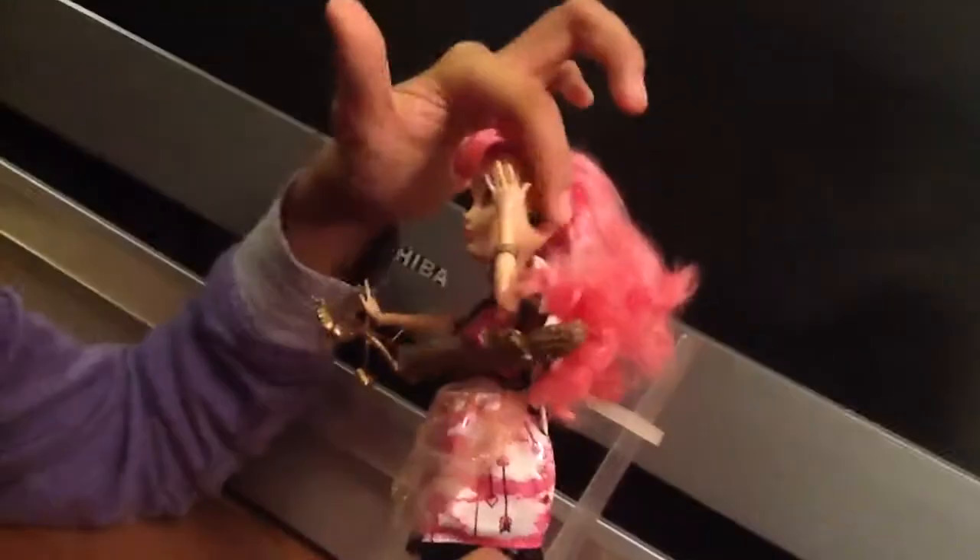She also has black heart earrings. And she also has a gold bracelet that has like leaves on it. And she has this ring — I'm pretty sure it's like a heart.